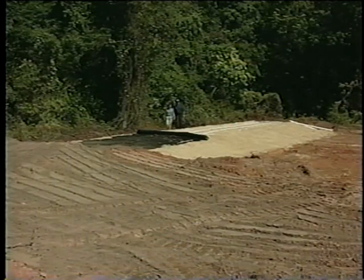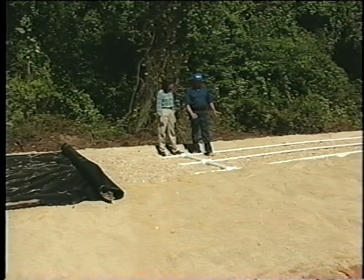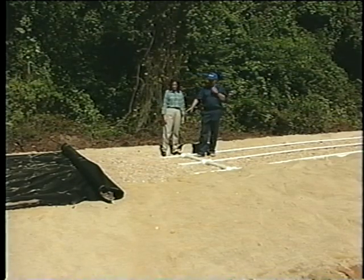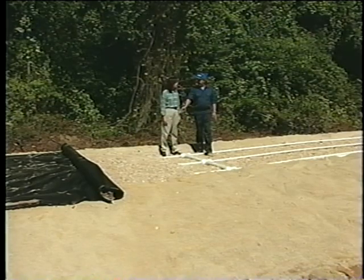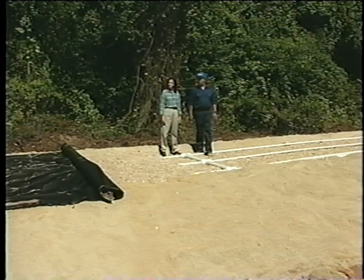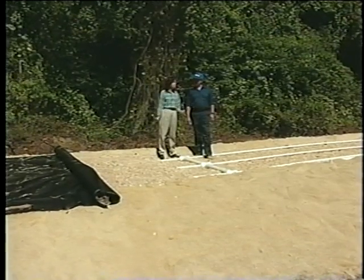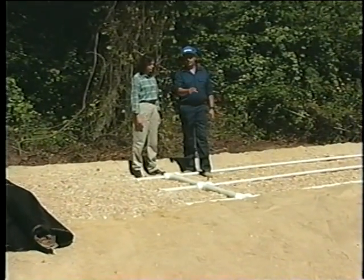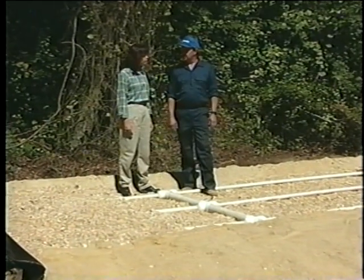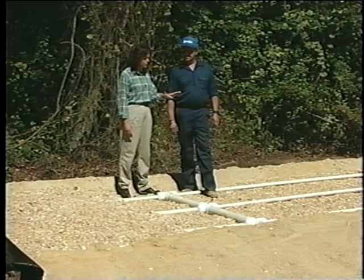The mound is where the treatment takes place. It's constructed primarily of coarse sand. The sand is leveled, six inches of gravel are placed down, and a distribution pipe network is laid on top of that gravel, with additional gravel placed on top of the pipes and filter cloth. Upon completion, all the pipes are covered with filter cloth and then the soil. The effluent that is separated from the wastewater in the septic tank is pumped here and distributed through the network of pipes.